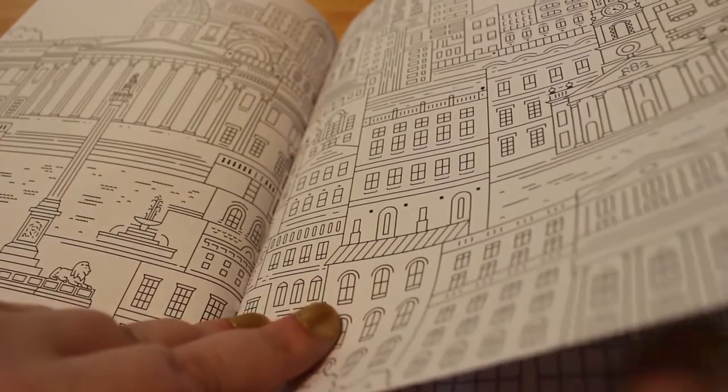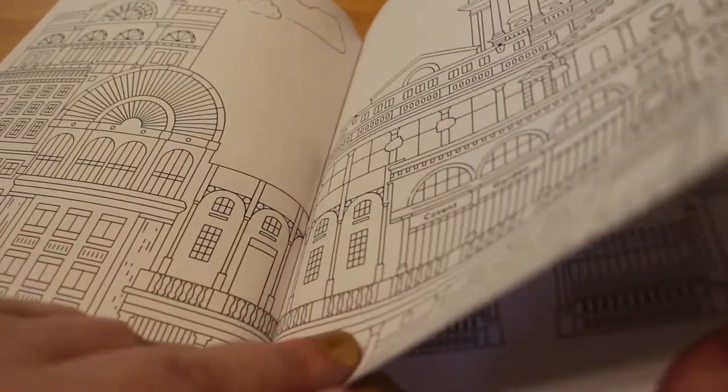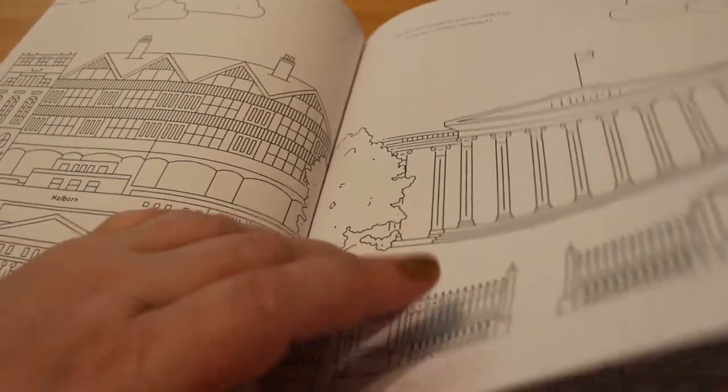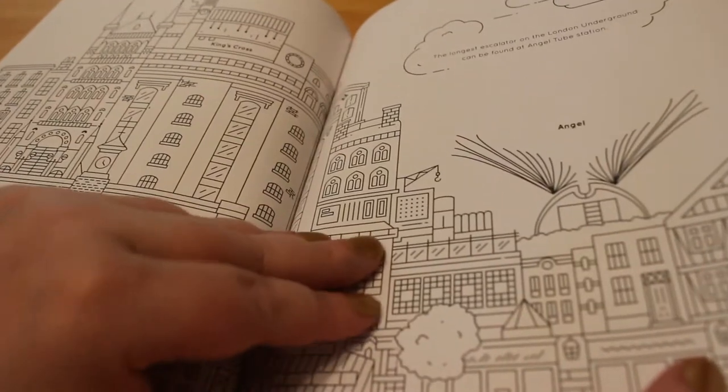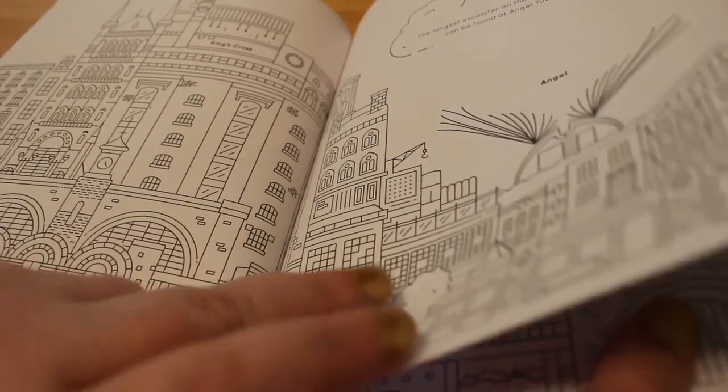Trafalgar Square. Covent Garden — I love Covent Garden as well. The British Museum — one of my favourite places to go. Angel. And King's Cross.